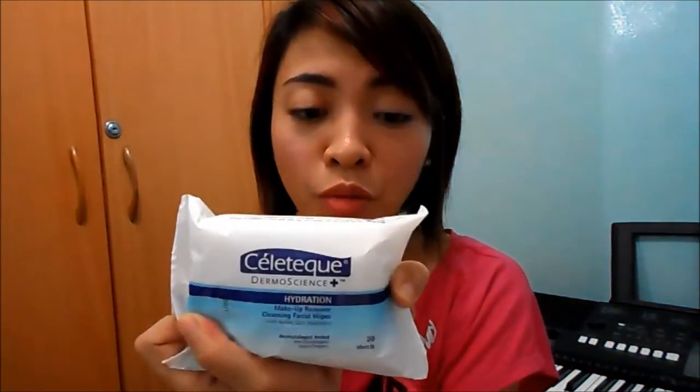And this is the Celtec Facial Wipes that I got. It comes in 20 sheets. I'll be posting the price in the description box because I actually forgot how much this is — if you're going to buy this from the drugstore or SM Beauty section.